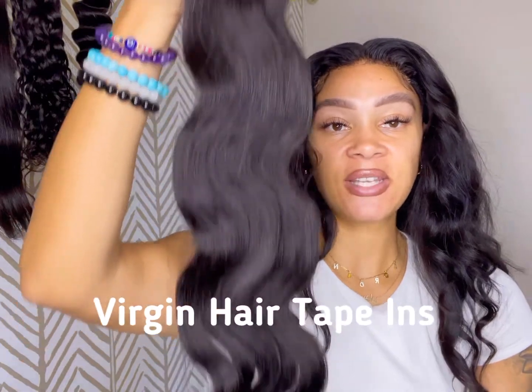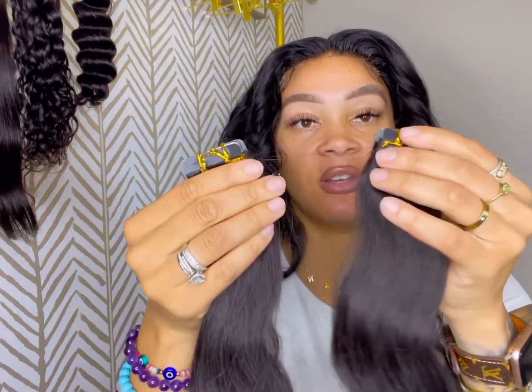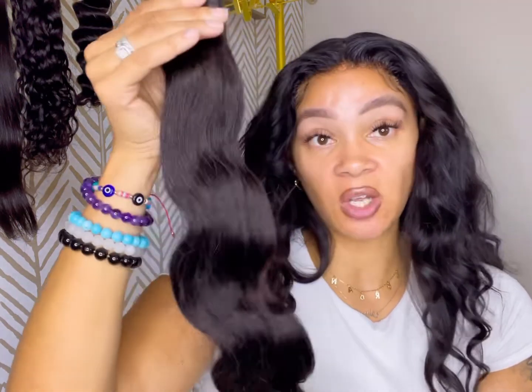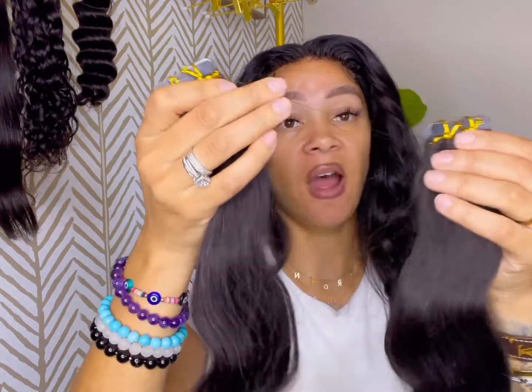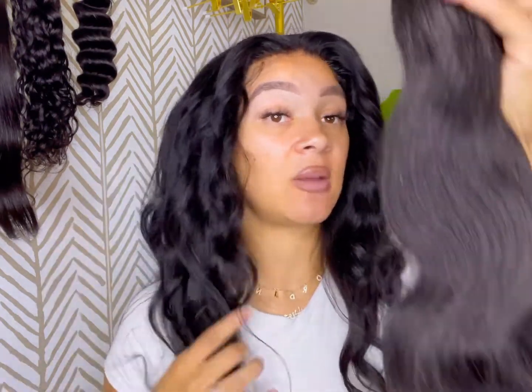Last but not least, I have these tape-ins. This is the virgin hair body wave tape-ins, and both packs are 24 inches. This is 100 grams of hair total — 50 grams each, with 20 pieces per pack, so 40 total. For a smaller head, 100 grams should be enough, but if you want your hair super thick and fuller, I'd recommend at least three to four packs. Right now I only have this one texture in tape-ins. A lot of people are very interested in tape-ins since they're trending, and this hair is super gorgeous and really long for 24 inches.